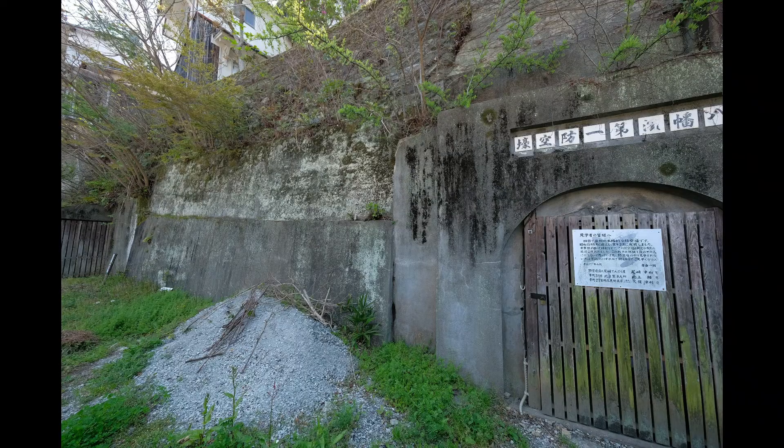This is the first full-scale air raid shelter in Shikoku. It was built in February 1941. Fortunately, Yawata Hama didn't have any major attacks. However, the shelter was used several times.